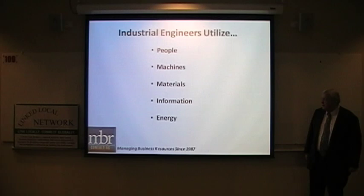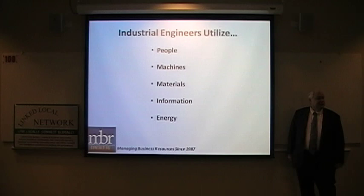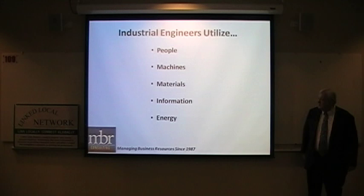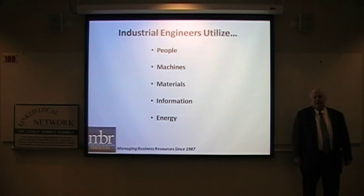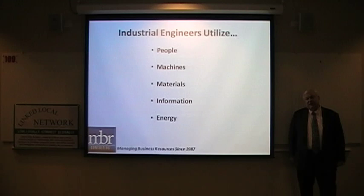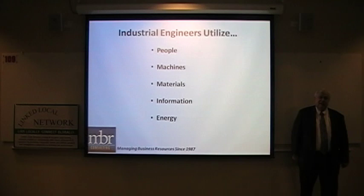Information: we're looking for whatever data we can get from the factory floor — how everybody is doing relative to expectations, whether product is being delivered on time, moving from station to station on time, and whether customers are receiving deliveries on time. Energy: we want to keep electric and gas energy in the factory to an absolute minimum. If we're looking for a new facility, we want to make sure the required energy supply is available.